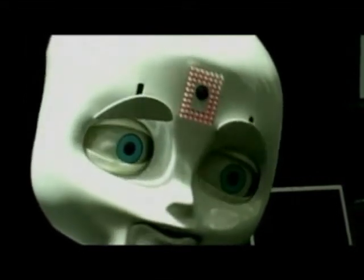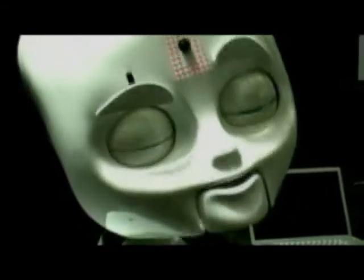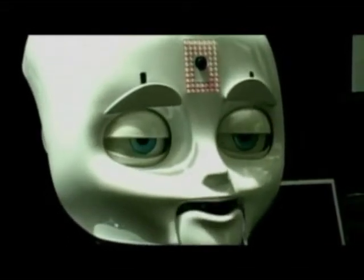Another advancement on display was the robot Nexi, made by a group led by the MIT Media Lab. It responds to people with face gestures and speech. When you speak, the robot's face follows your face, and its expressions hint at human feelings.